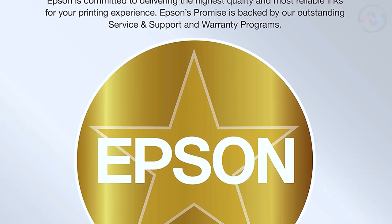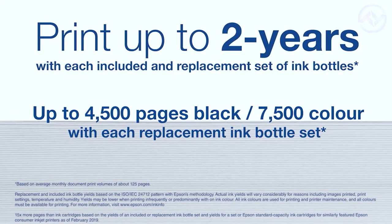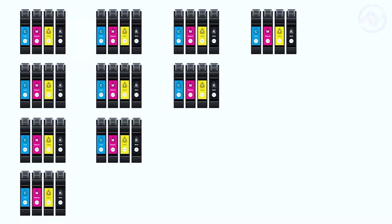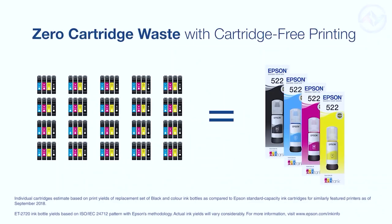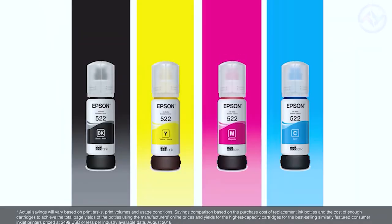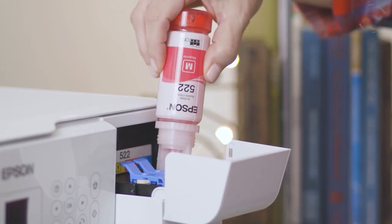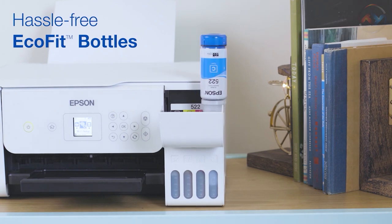You get up to two years of usage with included replacement inks. Each replacement ink bottle set consists of enough ink to print up to 4,500 pages. With the Epson printer, you save up to 80% with low-cost replacement ink bottles, which means less waste. You get uniquely keyed EcoFit bottles that make it easy to fill each color tank. It has an average document print volume of about 125 pages per month.